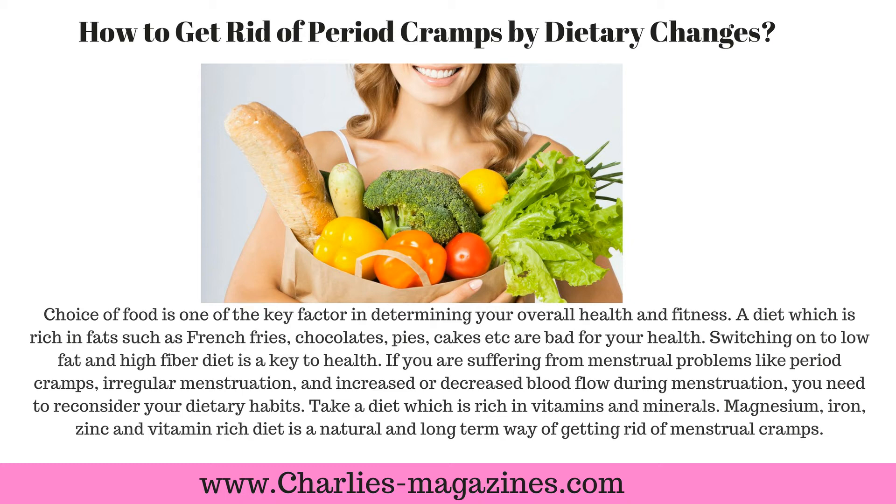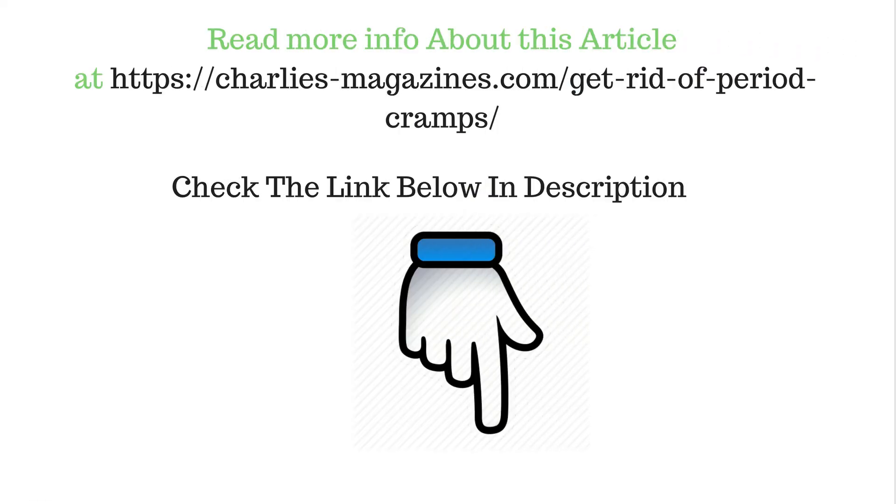If you are suffering from menstrual problems like period cramps, irregular menstruation, and increased or decreased blood flow during menstruation, you need to reconsider your dietary habits. Take a diet rich in vitamins and minerals — magnesium, iron, zinc, and vitamin-rich foods — as this is a natural and long-term way of getting rid of menstrual cramps. For more info, check the link below in the description.